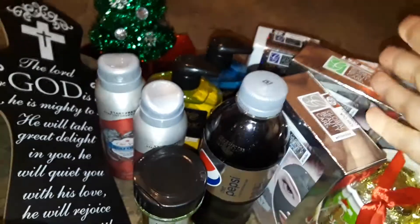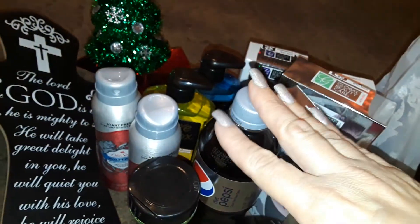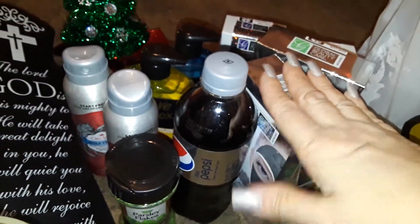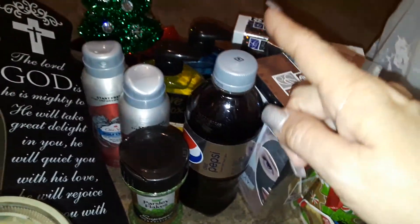Thanks for watching this quick haul. Sorry guys, I can't talk too good — I've been coughing and my throat is messed up right now. I just wanted to share this small haul, and I will talk to you guys later on. Have a good day, guys.